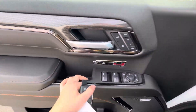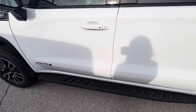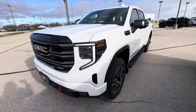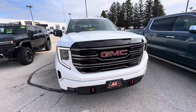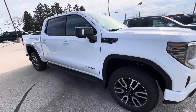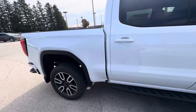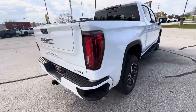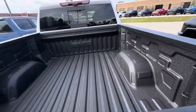If we take a look on the outside, you do have running boards below. This vehicle also does have the multi-pro tailgate with dual exhaust. You also have the spray-in bed liner.